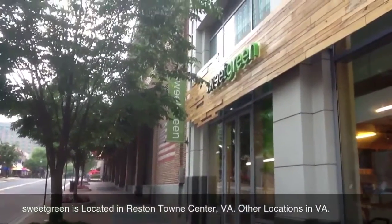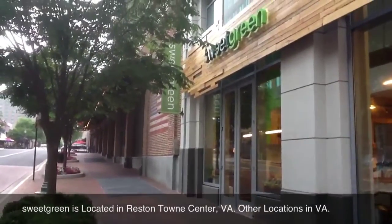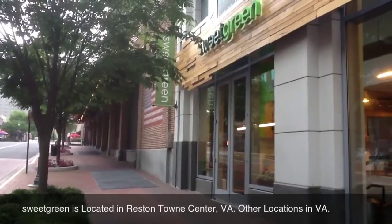Hey there everyone, it's Matt, and today I'm at Sweetgreen in Reston Town Center, Virginia, and today my friend and I are getting salads.